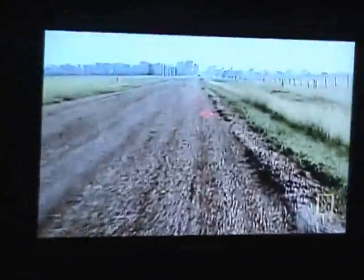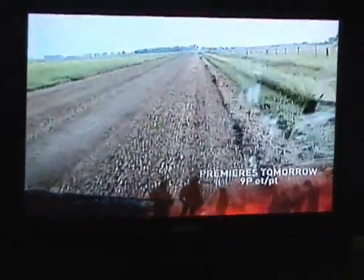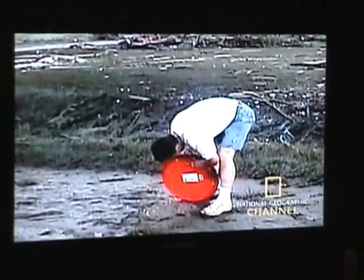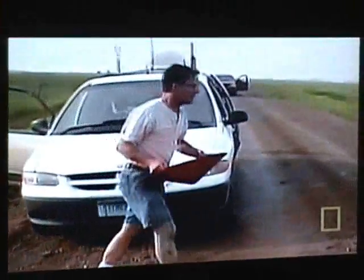With the storm safely passed, Samaris doubles back to locate the probes. He finds them, and the news is good. They lifted the edge of the probe up, and all the gravel was still underneath. It's a very good testament of how well the probe affixed itself on the ground in the high winds.